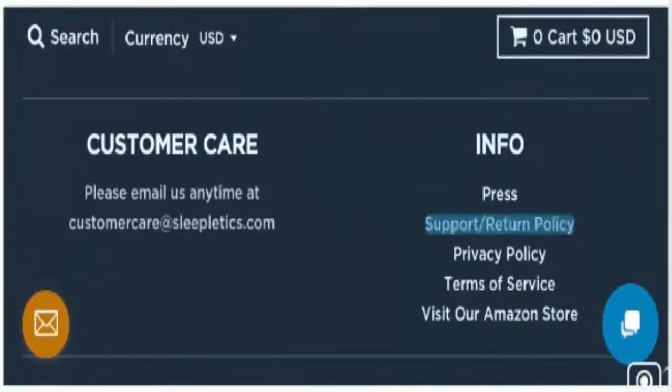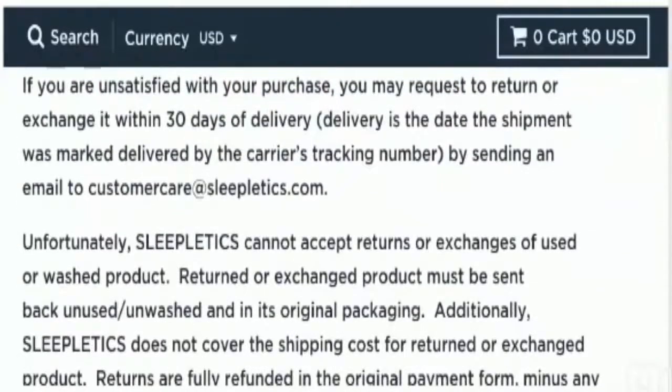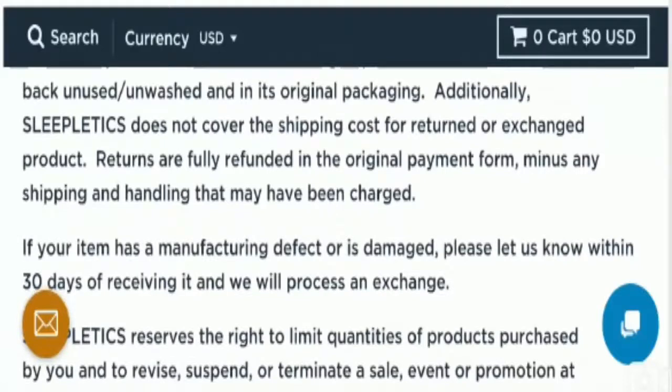Talking about the return or refund policy, they have mentioned a 30-day return policy after receipt of the product. Do not forget to comment about your experience regarding refund or return of the product, as it will benefit other customers.